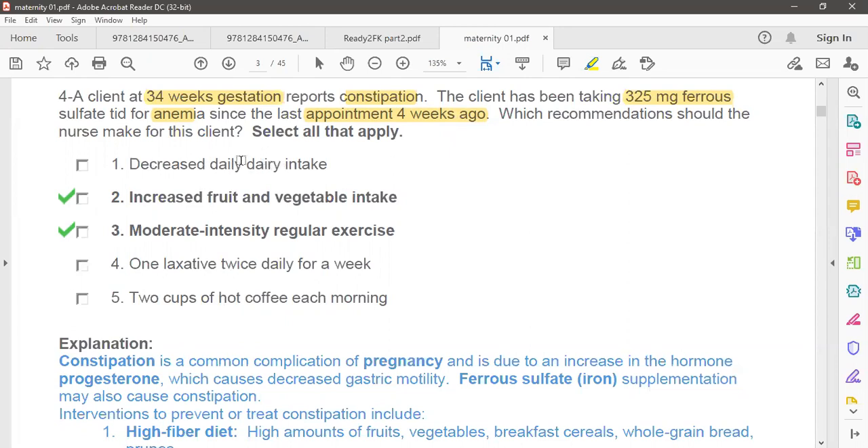Option one: decrease dairy intake. Everyone knows that dairy products and iron should not be given together because dairy products inhibit iron absorption. It is better to give them at least two to three hours apart. Vitamin C helps to increase iron absorption. Dairy products contain calcium, which is important for the mother and baby, so decreasing dairy is not a good choice as it contains important minerals for bone health.